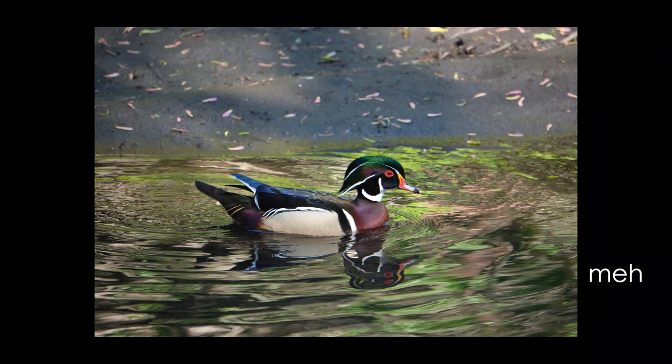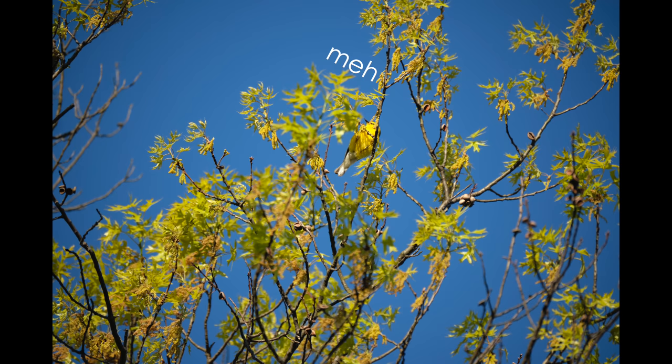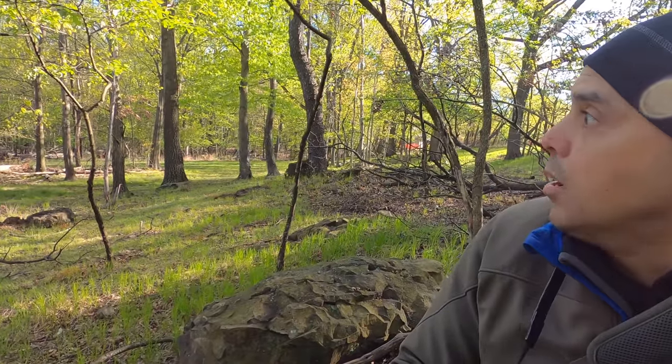One thing about bird photography: it's one thing to capture a photograph of a bird, but it's something entirely different to get a good photograph — good composition, good environment. It's not only tough to focus on them and capture them, but it is rewarding when you actually capture a good photograph of a bird.